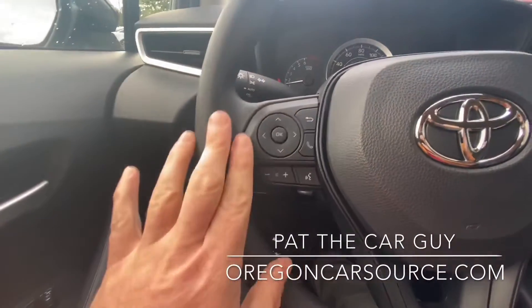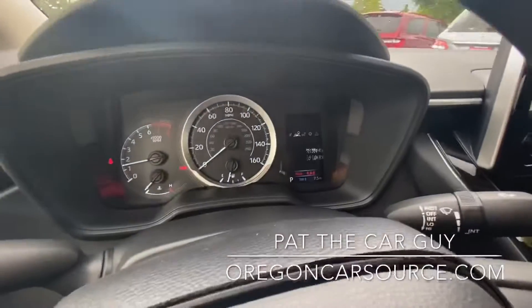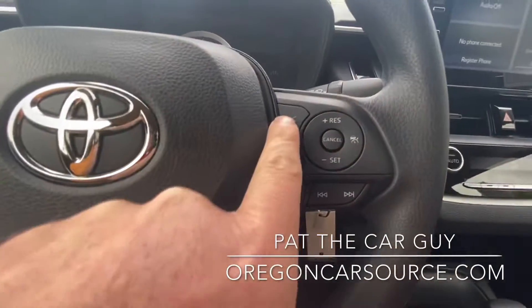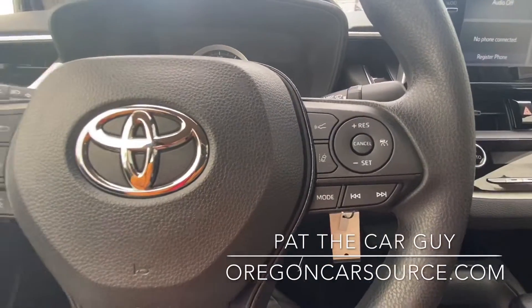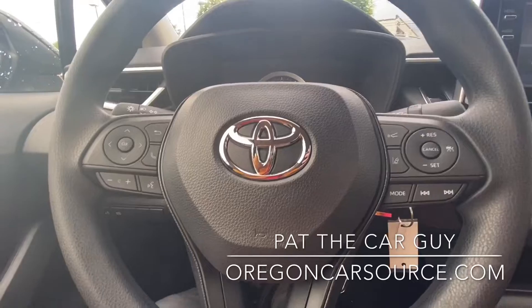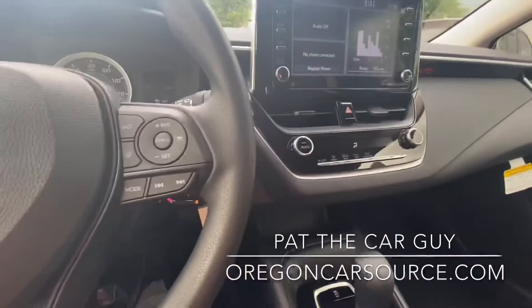We've got all your steering wheel controls — volume control, different information in the heads-up display, cruise control, adaptive cruise control, lane departure warning system, and lane trace assist on this Toyota Safety Sense 2.0 equipped Corolla.